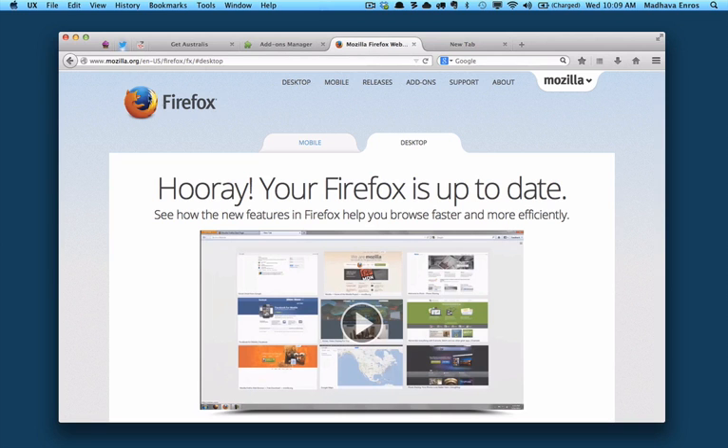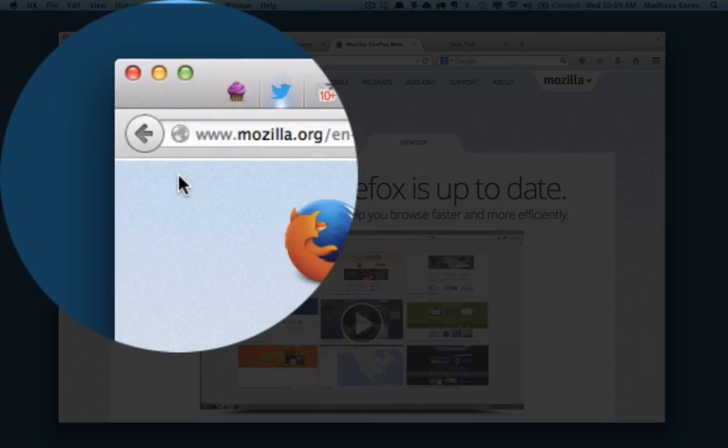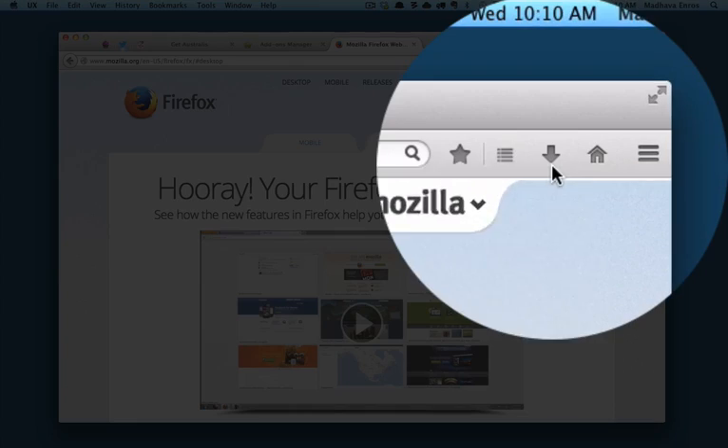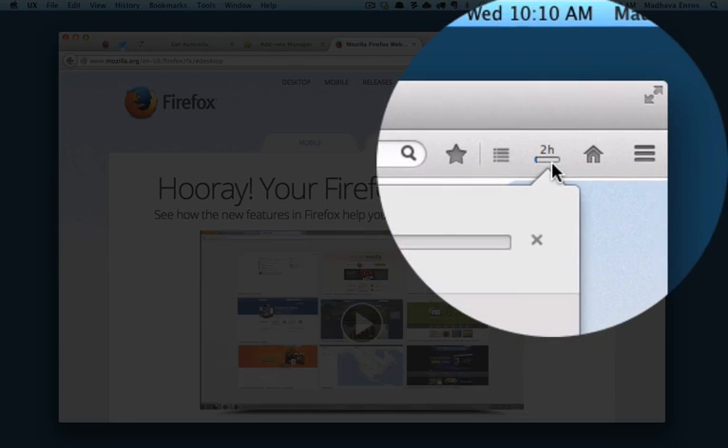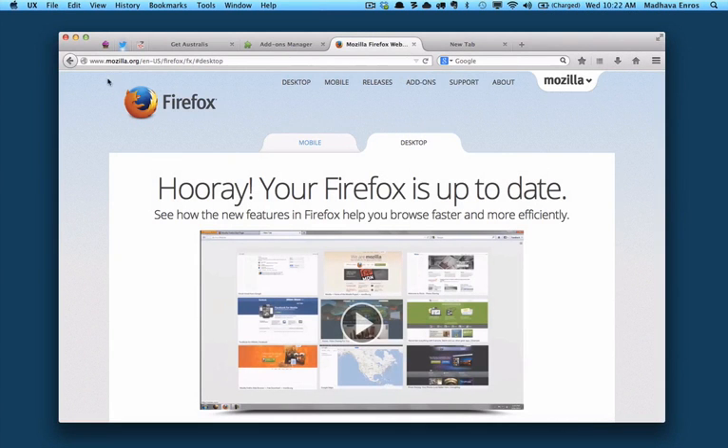More of this streamlining has actually already landed in the form of our forward button that appears only when it's actually required, as well as our download button that turns into a progress indicator when it's relevant and goes away when it's not. The last piece of this has been to simplify the toolbar down to those things that everybody does all of the time.